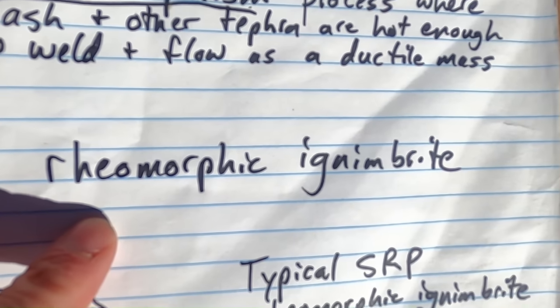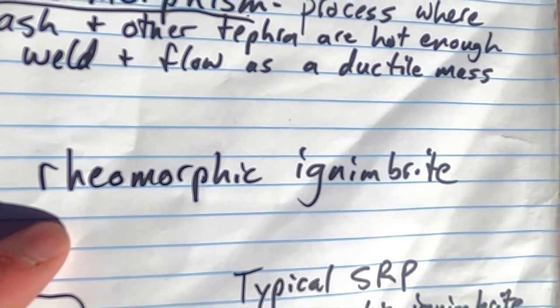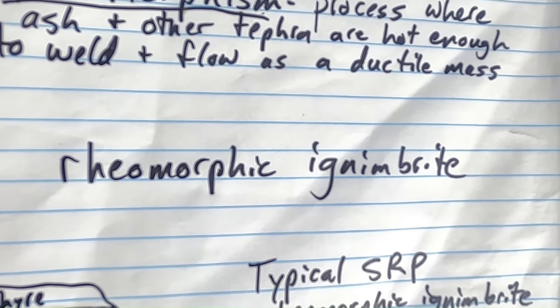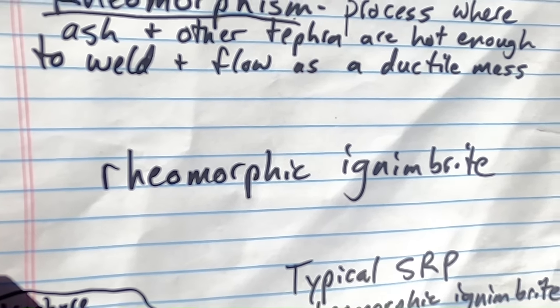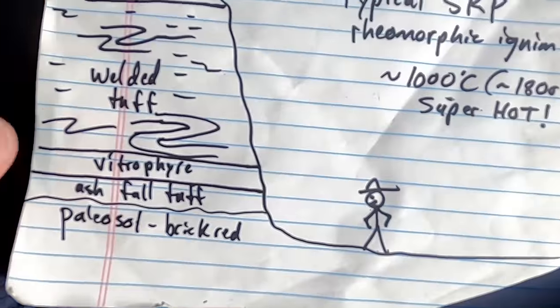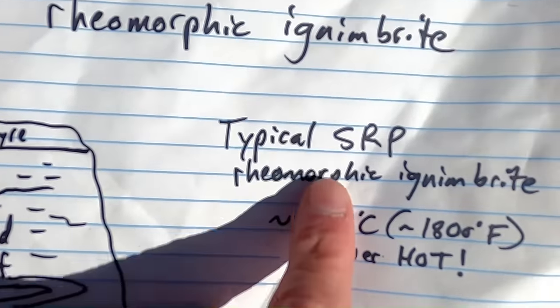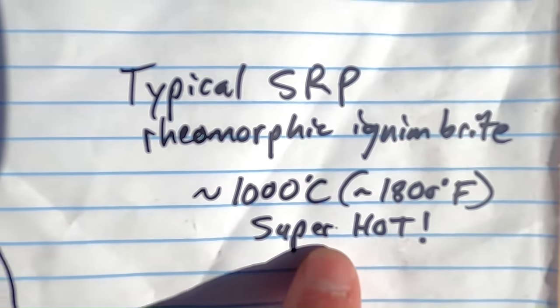That process — where it moves and behaves like a ductile mass, like flowing honey or syrup or a very thick sticky lava — is what we call rheomorphism. Put the two words together and you get a rheomorphic ignimbrite. Drop that at your next social event and you're sure to turn some heads.